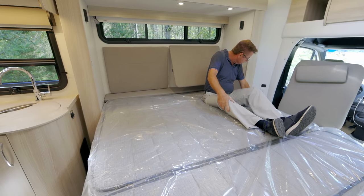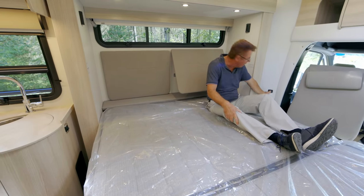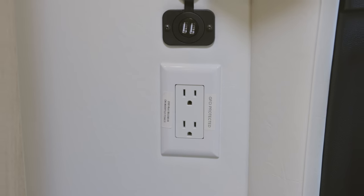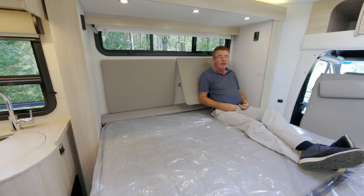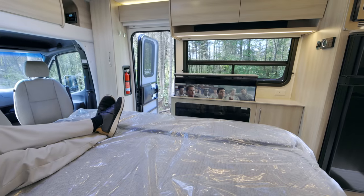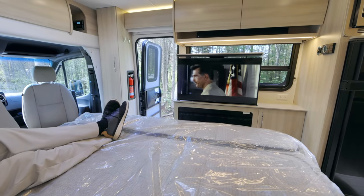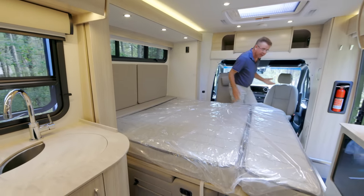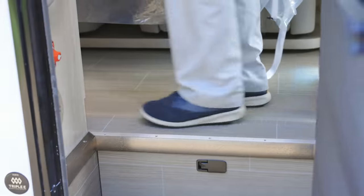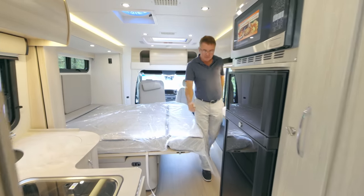There are charging plugs and USB plugs on the side, plus an inverted plug so you can plug in a CPAP machine, charge your phone, or work on a laptop — and you can still watch TV from the bed. One of the great things about the Unity Murphy bed is that you have a full walk-around bed. I can walk all the way around to get to the kitchen or bathroom at night.